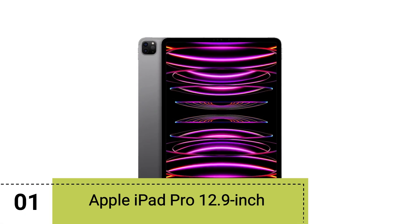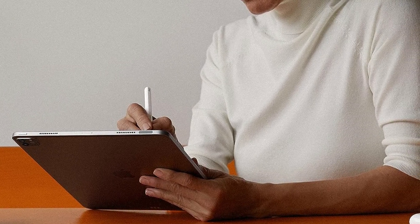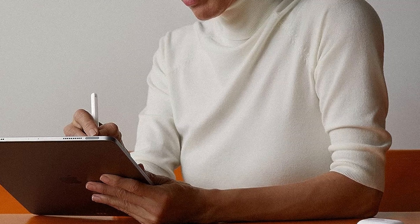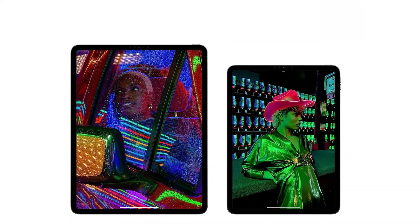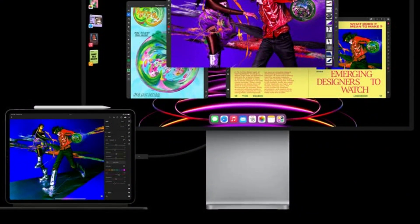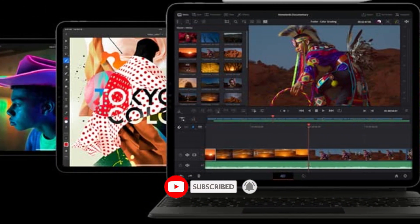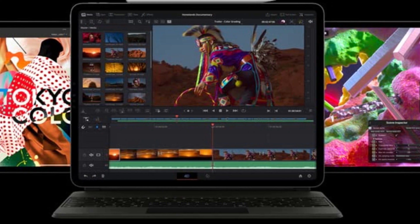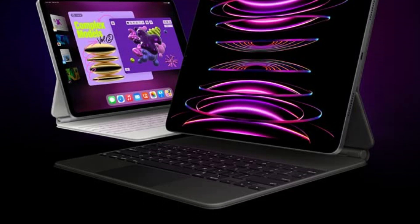Starting off our list is the Apple iPad Pro 12.9-inch 6th generation M2 chip. If you want the best tablet for your college or university work, check out the Apple iPad Pro 6th generation. It comes equipped with a powerful M2 chip that has an 8-core CPU and a 10-core GPU. The chip can handle most tasks you throw at it, so you can expect it to breeze through your everyday tasks.